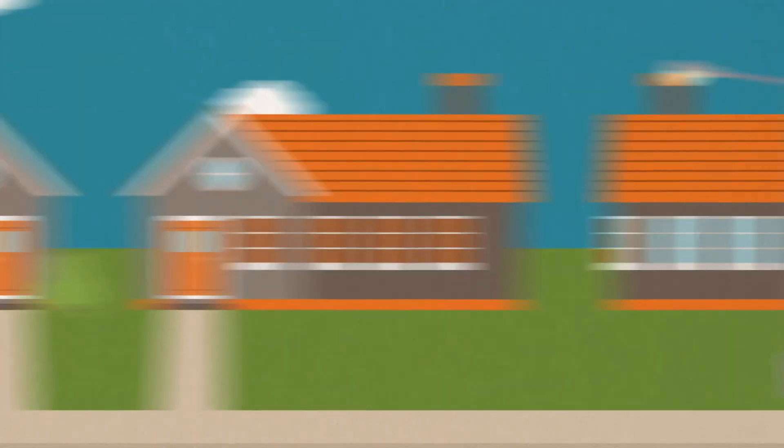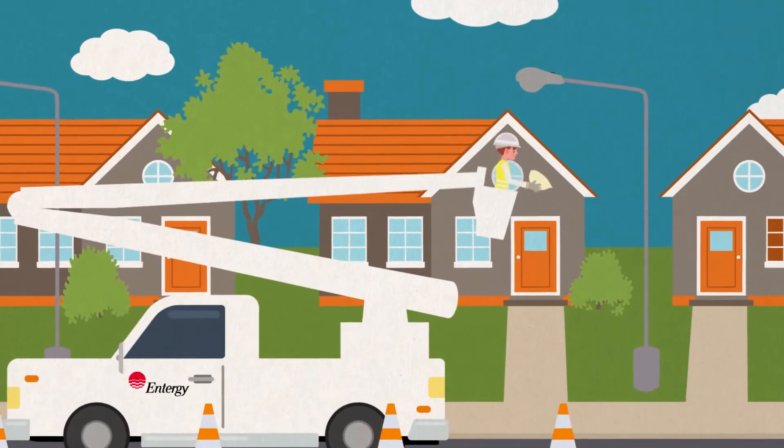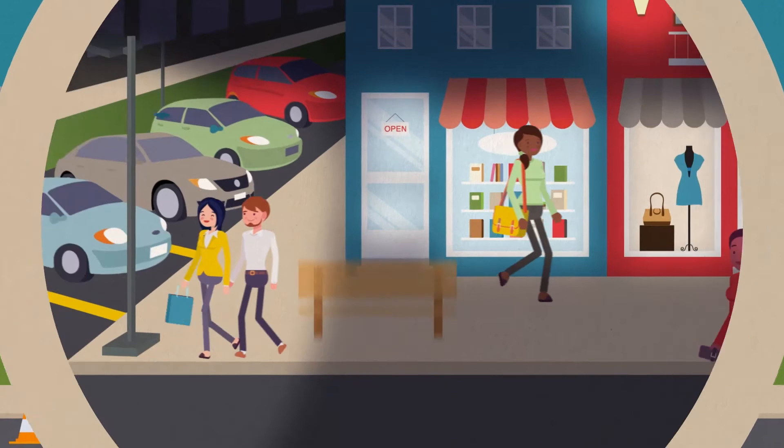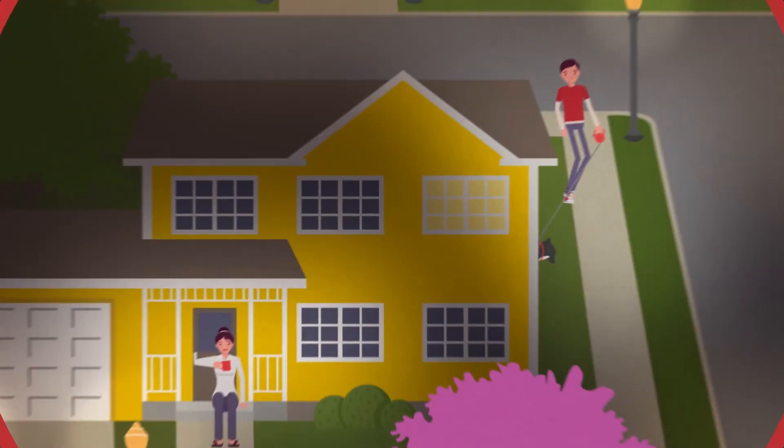From there, we'll install the light on your current utility pole. Don't have a pole? We'll work with you to find an affordable solution for shining businesses and glowing homes.